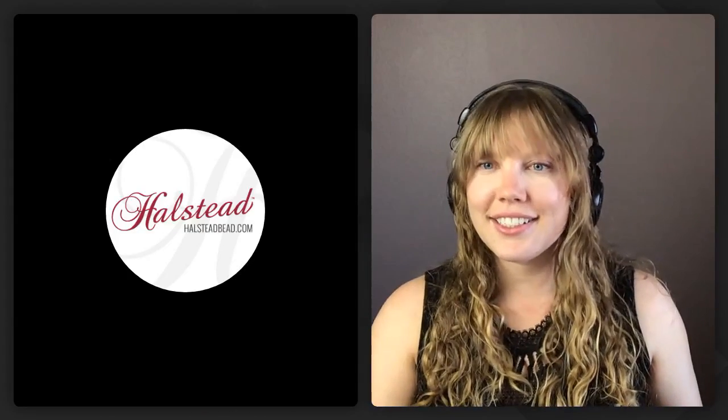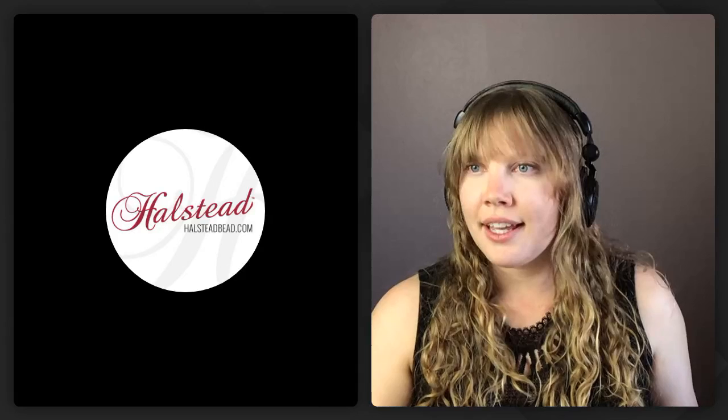Hi everybody, welcome! I'm Kelly Vanyette Green with Halstead, and I'm here today with our senior graphic designer and photographer Janelle. She's going to be talking to you about photography, shooting your jewelry, and whether it's worth upgrading to a DSLR. I'll be monitoring the chat, so if you have any questions shoot them in there. Thank you so much for being here today — take it away, Janelle!